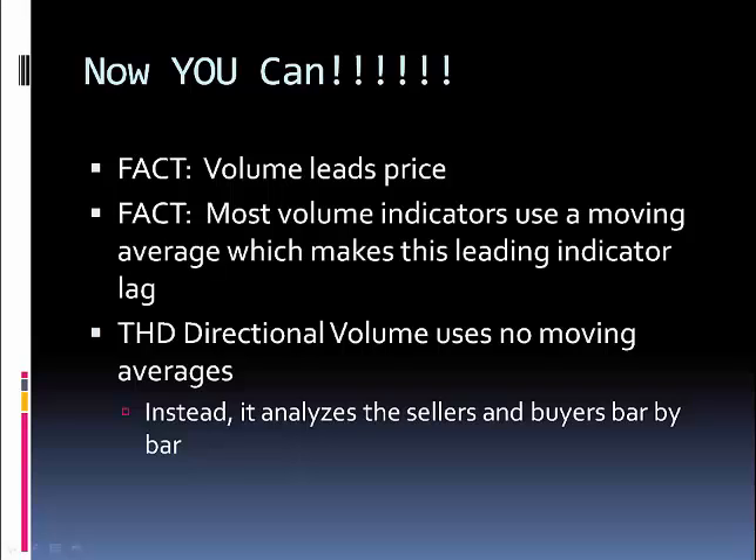Most volume indicators actually use a moving average, and this takes a leading indicator and makes it into a lagging indicator. The THT Directional Volume uses no moving averages. Instead, it analyzes the sellers and the buyers bar by bar.